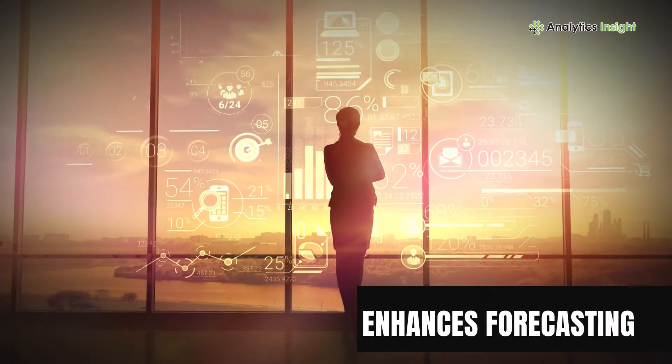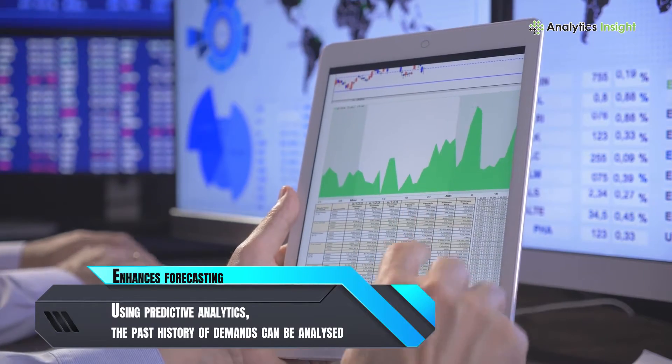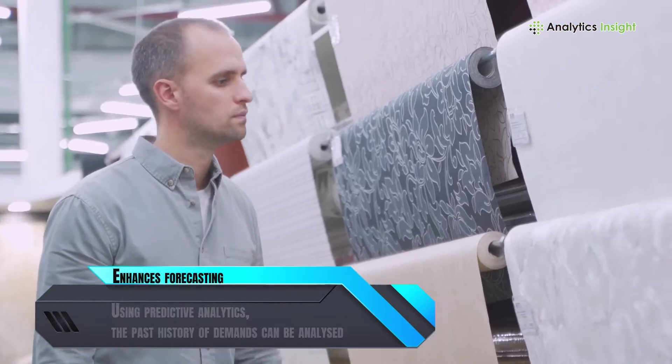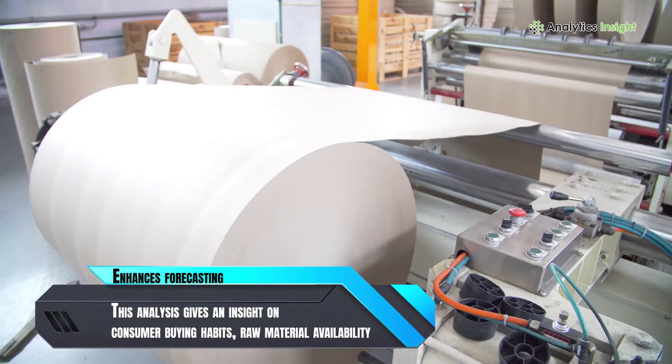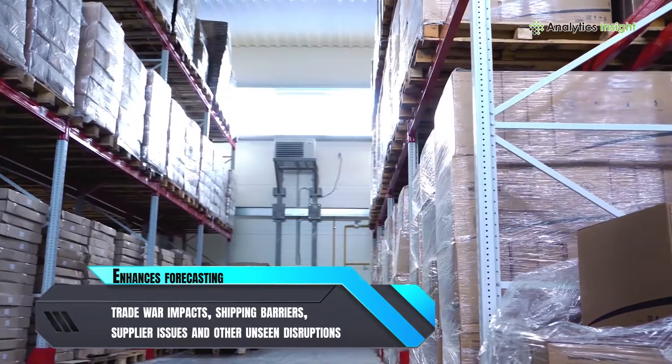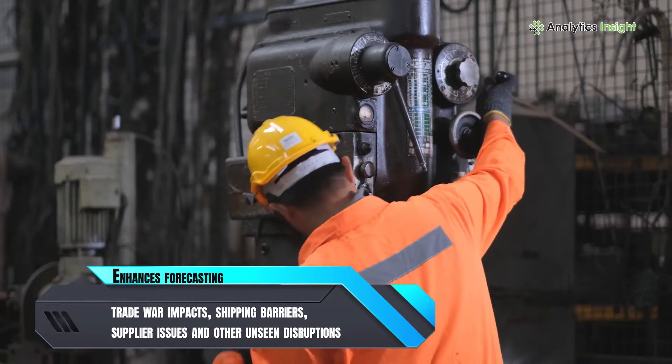Enhances forecasting. By using predictive analytics, the past history of demands can be analyzed. This analysis gives insight on consumer buying habits, raw material availability, trade war impacts, shipping barriers, supplier issues and other unseen disruptions.